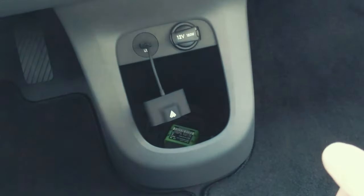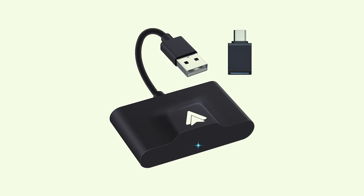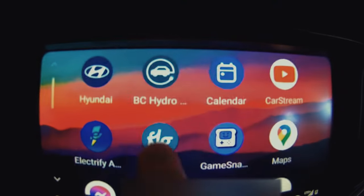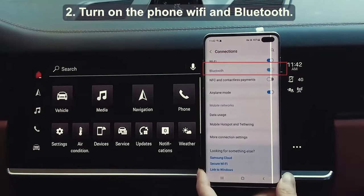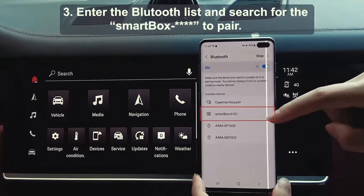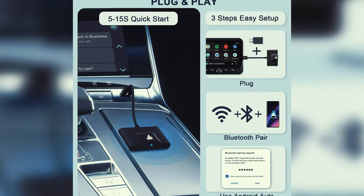The sleek and compact design of the Tiran adapter won't clutter up your car's interior, and it comes with a USB to USB-C adapter so you can use it with a variety of car ports. Compatibility is key — this adapter is designed to work seamlessly with cars or stereos equipped with Android Auto. Just ensure your phone supports Android Auto and is running Android 11 or above for optimal performance.